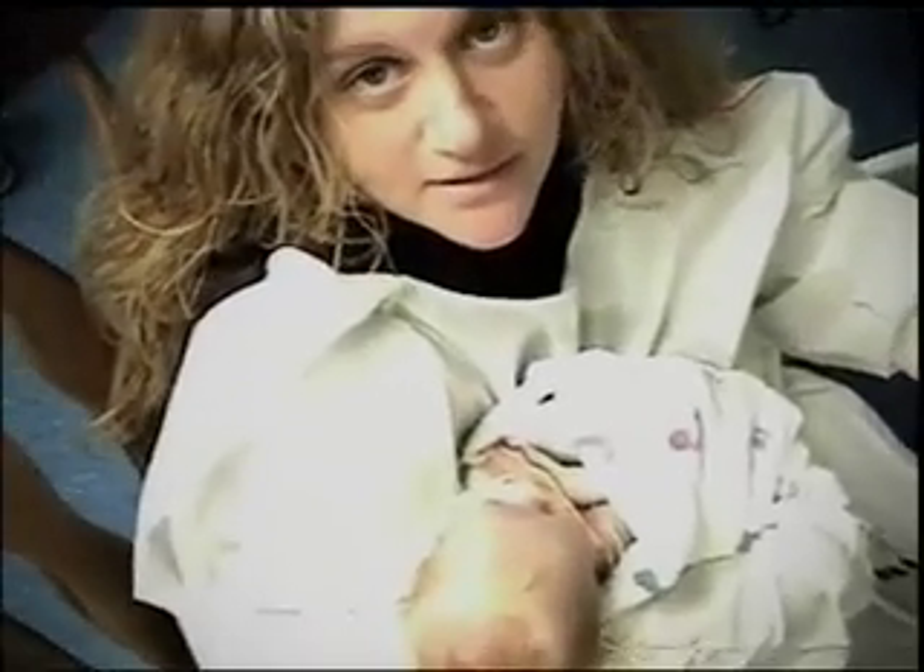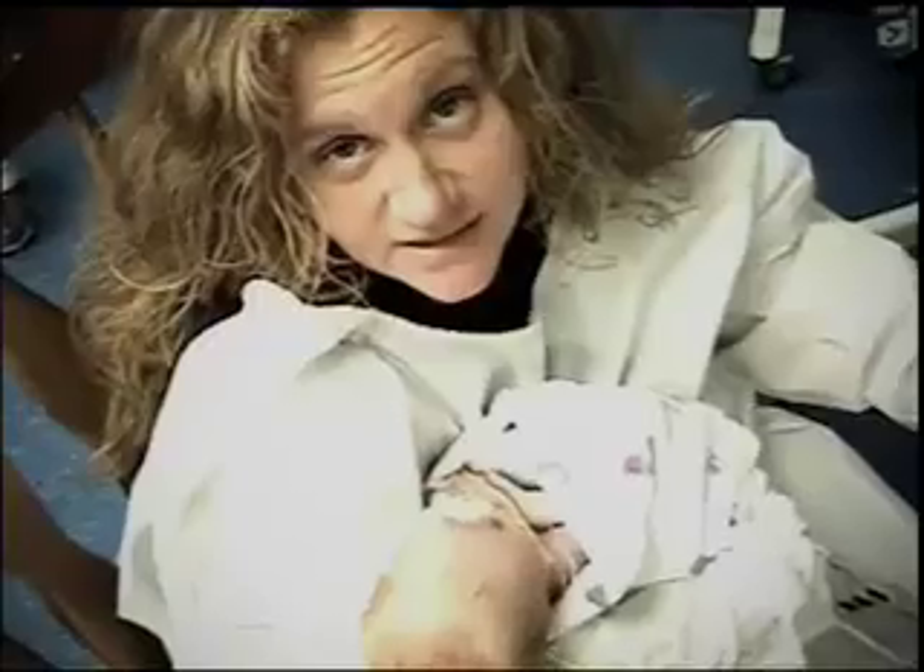This is Hayden and Mom. We went into this thinking we were going to have our normal, healthy, everyday kid, and what we got took us for a surprise and changed our life.